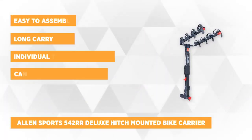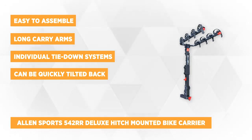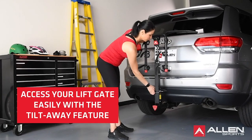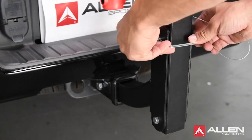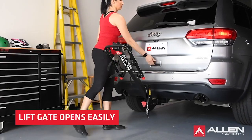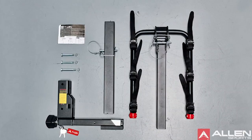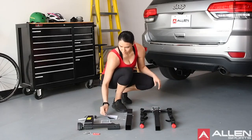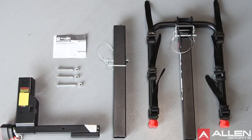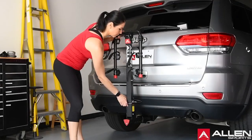At number four on our list is the Allen Sports 542RR Deluxe Hitch Mounted Bike Carrier. It's an ideal choice for taking your bikes on camping or road trips. This model is easy to assemble and can carry up to four bikes. It features very long carry arms that cater efficiently for four bikes, which can all be 22 inches long, with individual tie-down systems to secure each bike attached to the rack. The carry arm spacing on the hitch mount accommodates a wide range of frame sizes and designs, and the carry arms can easily be folded down when not in use. With foldable carry arms, this four-bike carrier for two-inch receiver hitches can be stored easily without occupying much space.